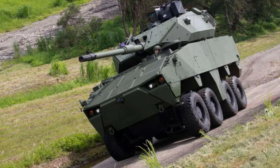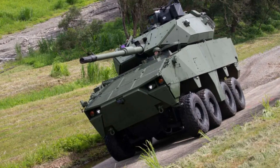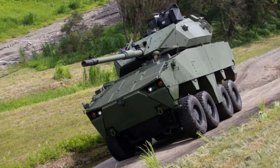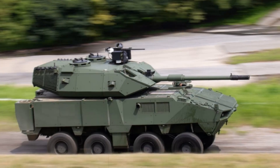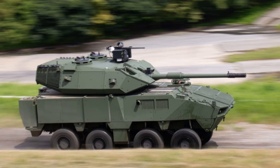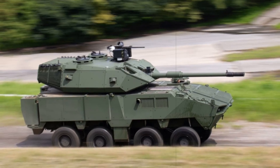The new D3 variant is a compact, more refined successor to earlier models, coming in 40cm shorter than its predecessor and offering a greater ammunition load. Its design emphasizes a lower profile for improved concealment, enhanced blast protection, and an optimized turret configuration for better weight distribution and stability.